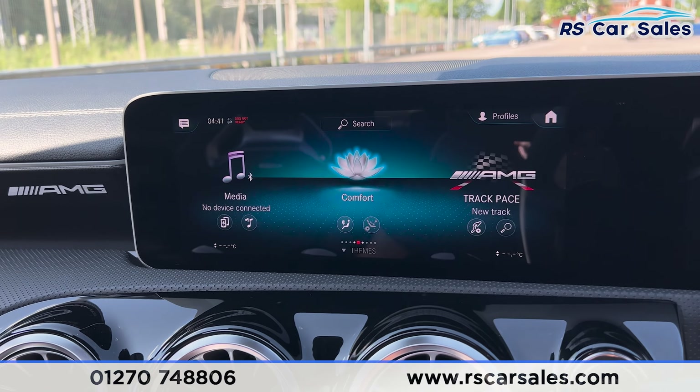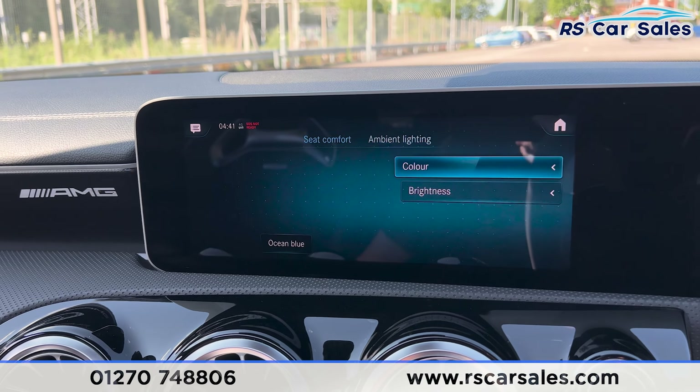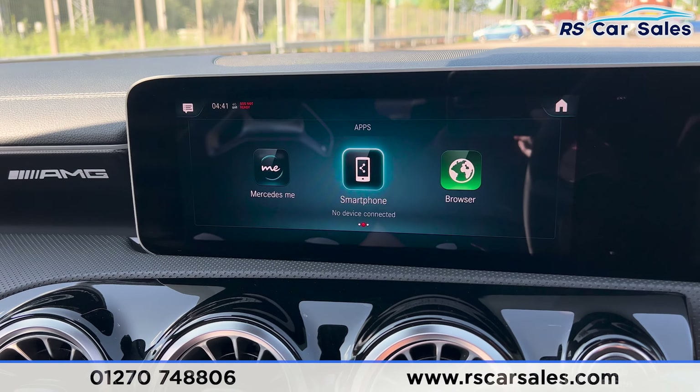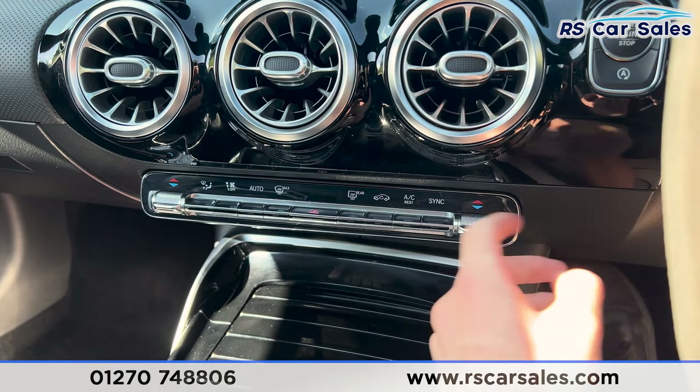We have the automatic lights with the electric handbrake, a flat-bottomed multifunctional steering wheel with paddle shifters either side. We have the volume buttons on the left, the speed limiter and cruise control on the right, and the digital dashboard in front. There's also a button here for the drive modes.